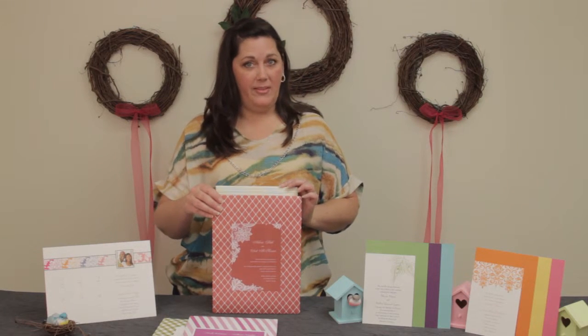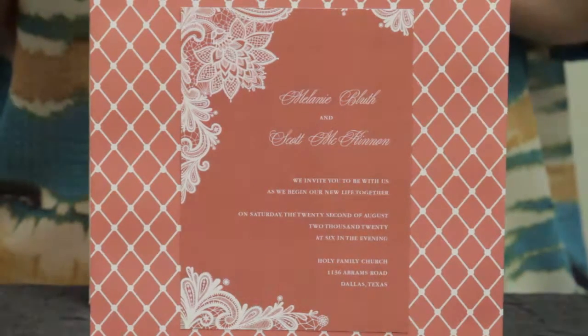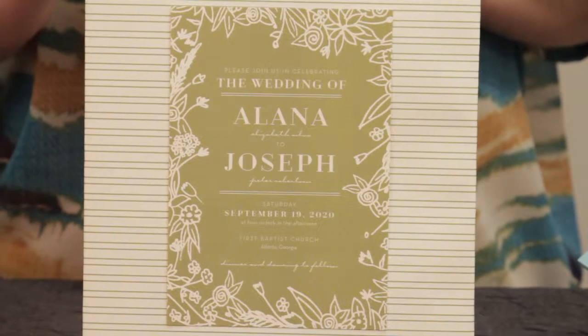Vintage is another popular theme that seems to be staying strong. Both this lace invitation and this floral border invitation are perfect.